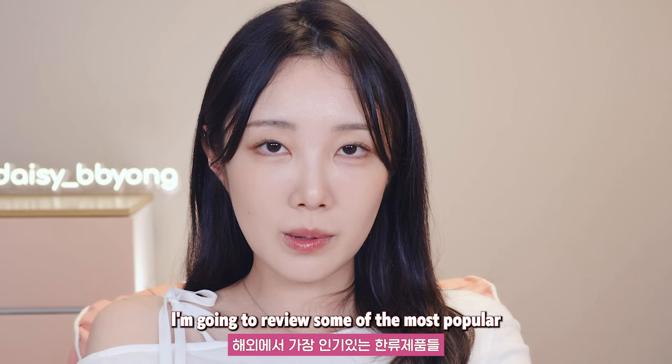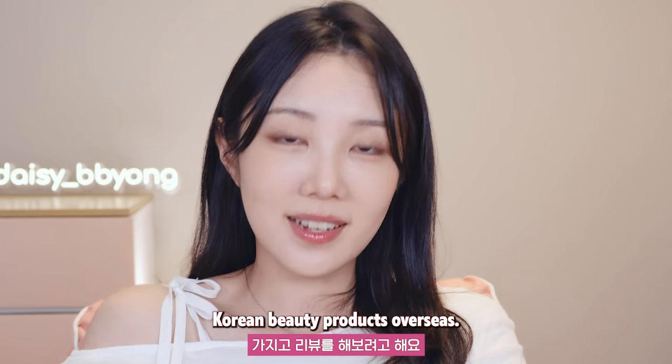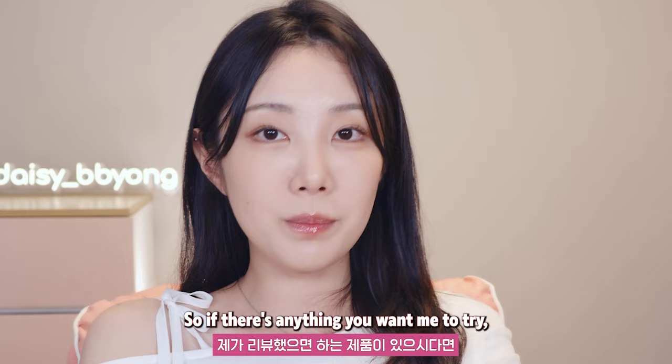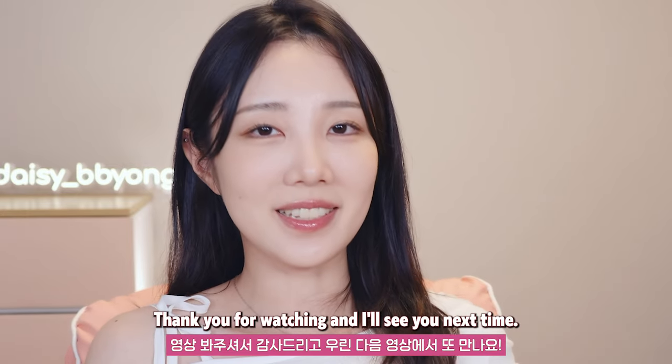So next time, I'm going to review some of the most popular Korean beauty products overseas. If there's anything you want me to try, let me know in the comments below. Thank you for watching, and I'll see you next time. Bye!